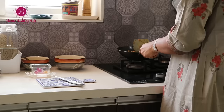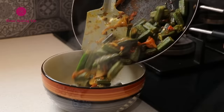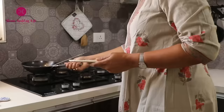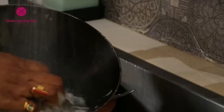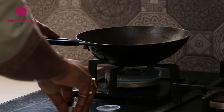Iron utensils are great for even heat distribution, durability and the ability to withstand high temperatures. The handle adds extra comfort when moving it from one burner to another while it's still hot. With proper care and maintenance, this iron kadhai can last for years, making it a great investment for your kitchen.